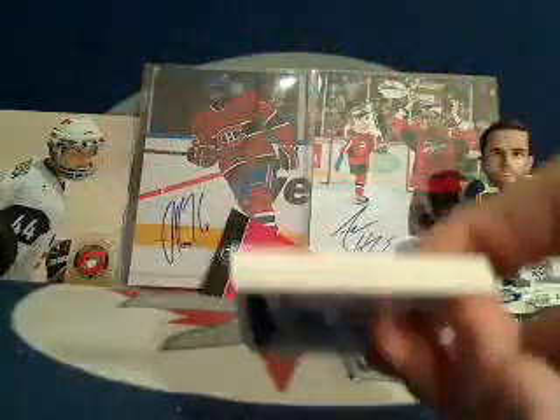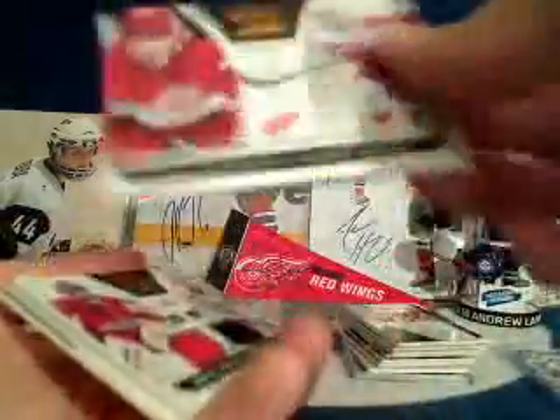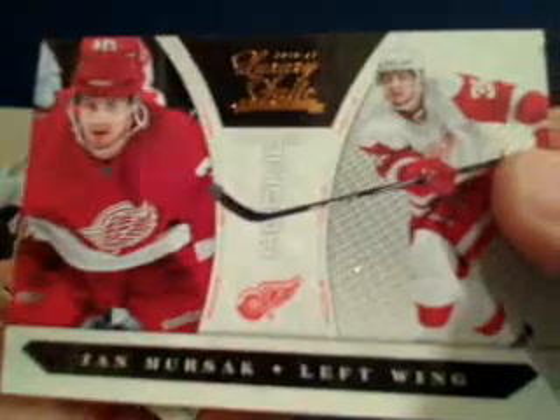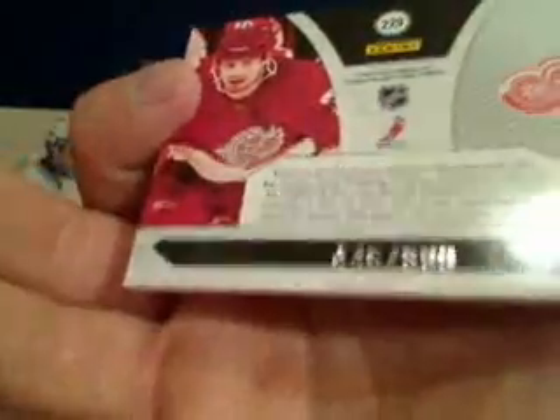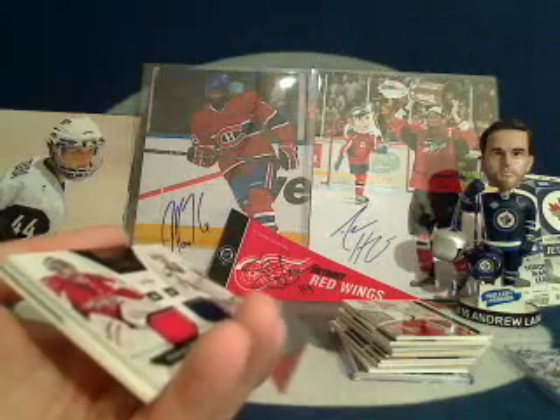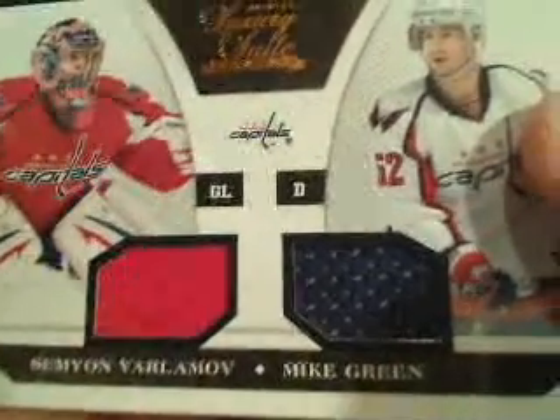Last pack of Luxury Suite — pretty cool box so far, especially with that 643 card. Looks like we've got four in here if one is not a spacer. The first one is for the Detroit Red Wings — a Jan Mursak rookie card, number 446 out of 899, going to Peanut. Once again for the Washington Capitals, a Semyon Varlamov and Mike Green dual jersey card — Washington was Aaron — numbered 153 out of 599.